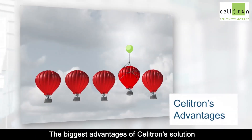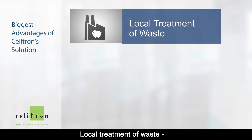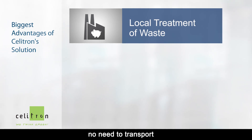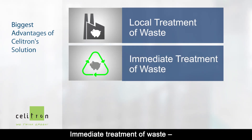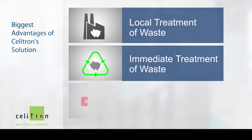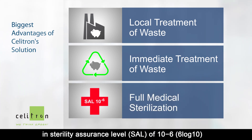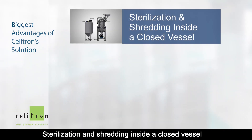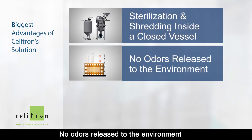The biggest advantages of Celitron's solution over existing solutions are: local treatment of waste — no need to transport; reduced risk of contamination; immediate treatment of waste; no development of bacteria on site; and improved quality of meals and fats. Full medical sterilization of the materials at a sterility assurance level of 6 log 10. Sterilization and shredding inside a closed vessel. No odors released to the environment.